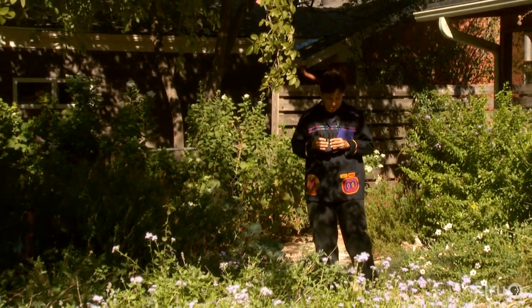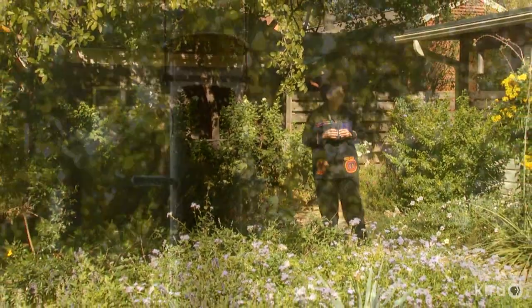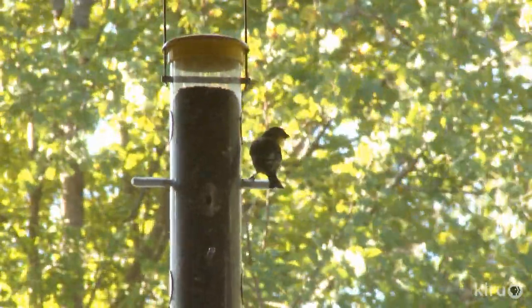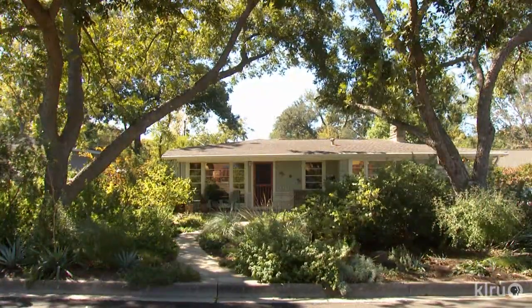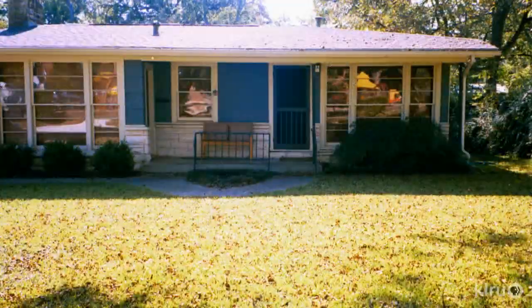What happens when you replace lawn with native plants for wildlife? Find out why Ann Bellamy took the innovative path. No matter the season or time of day, Ann Bellamy can spot something new in her garden every hour. The habitat she created for herself and the wildlife is far more enriching than the yard that came with the house.